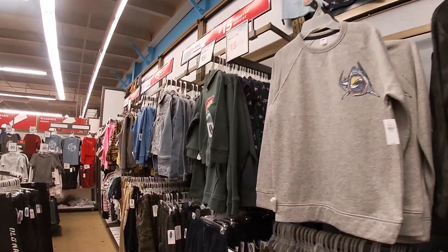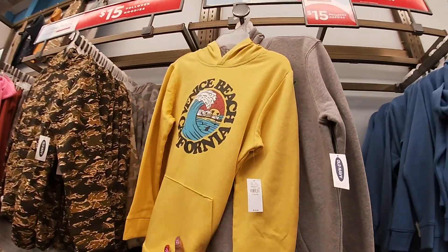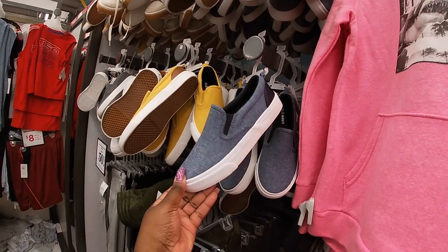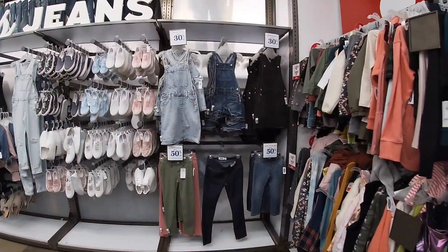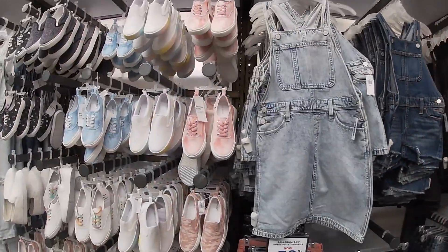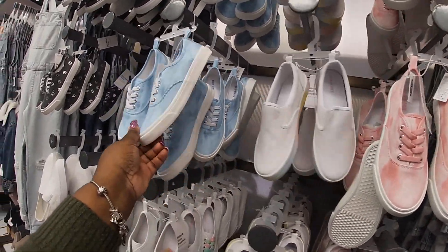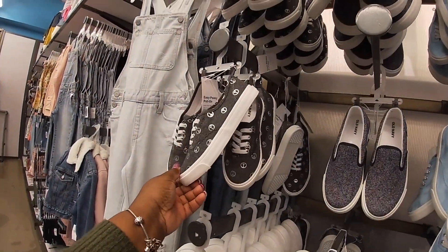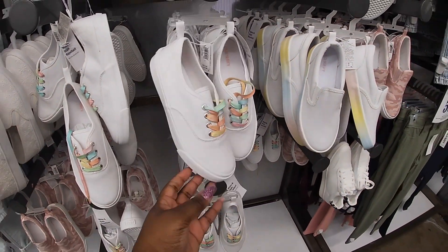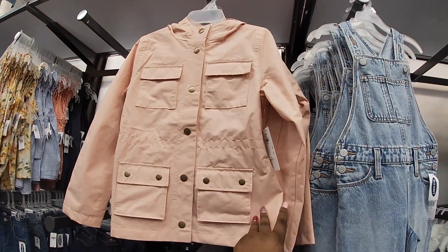They have some graphic tees for the bigger boys and $15 pullover hoodies — 'No Bad Days.' They also have canvas sneakers in denim. By the girls' section it's 30% off — originally priced $35. They have some little pull-on sneakers for the girls at $22. I like these — especially the denim ones with different color shoestrings, those are cute.